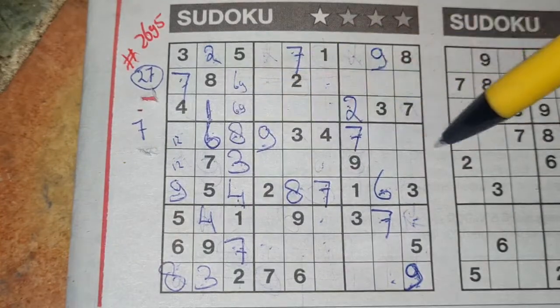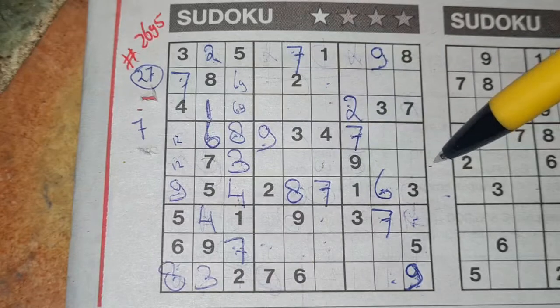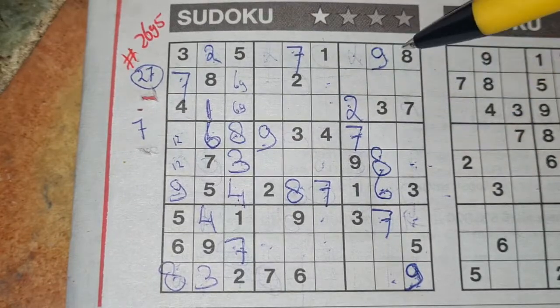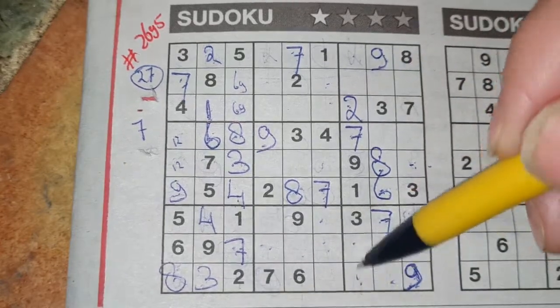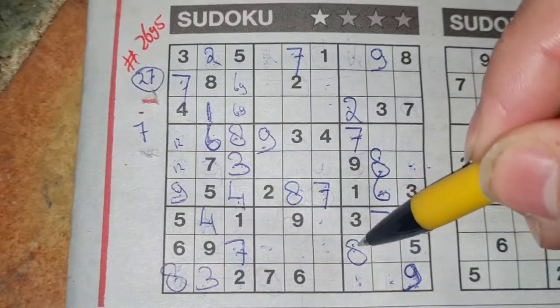So we have an 8 in this row, 8 in that row. So in the row between — the middle row — the only 2 places for the 8 should be here. There we see 9, no 8 there. 8 should be there. 8 in this column, 8 in the column next. So in that column, the only 2 places for the 8 should be here. There we see 9, no 8 there. 8 should be there.